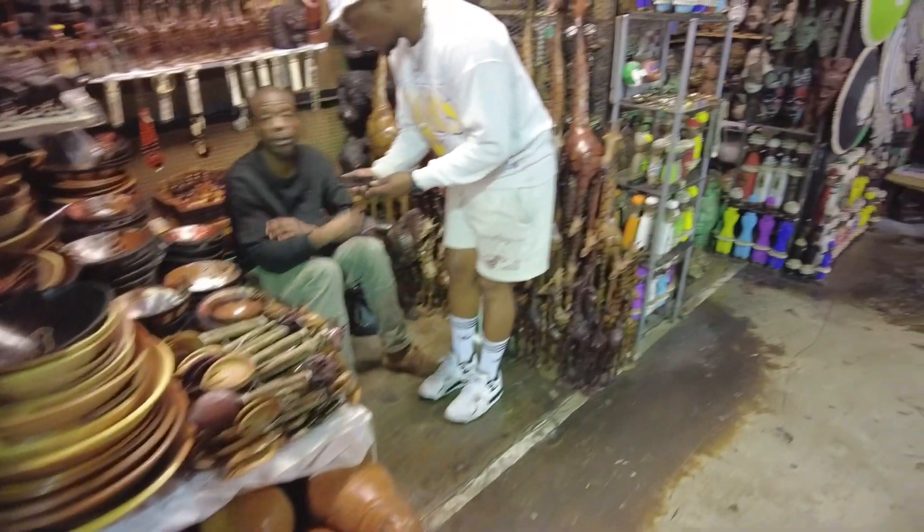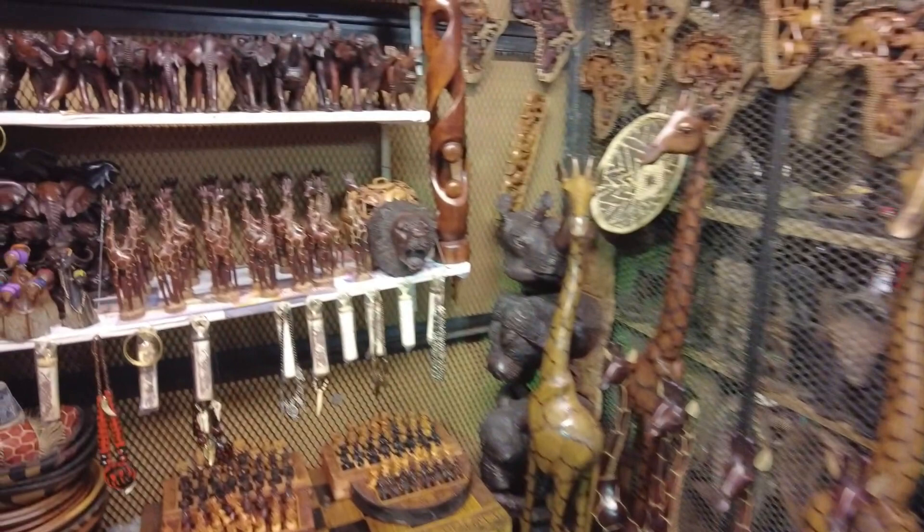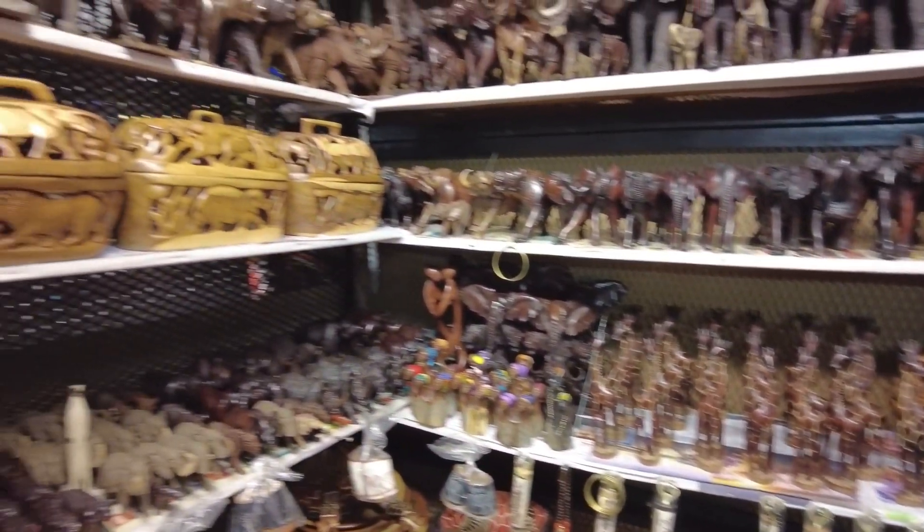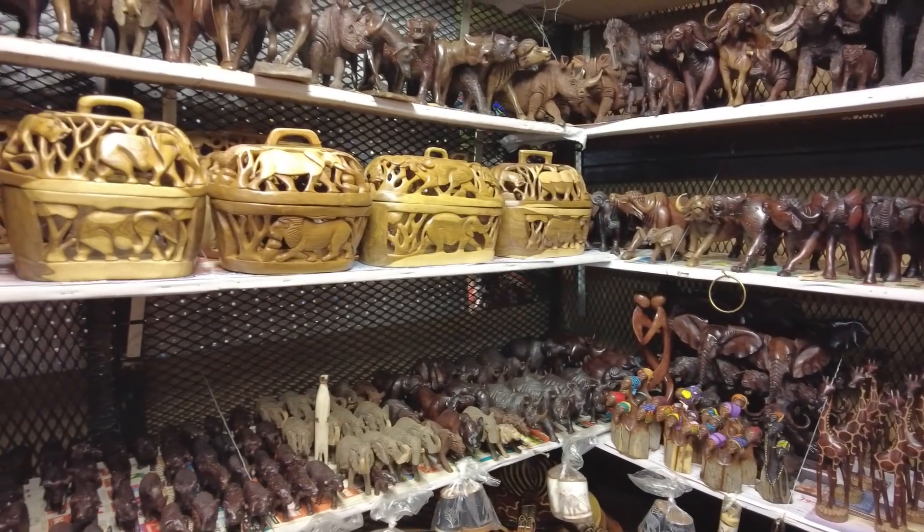And then you've obviously got the wooden carved animals. Check out all these — such skill. Beautiful.